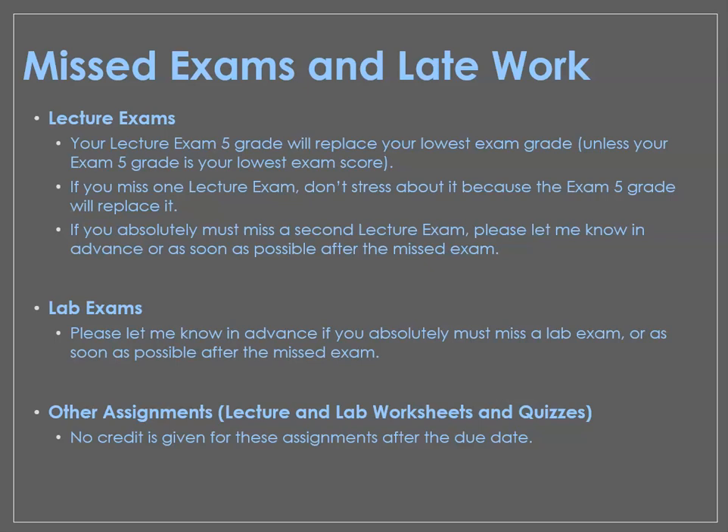For lecture and lab worksheets and quizzes — those smaller assignments generally due on Sunday evenings or the evening before your lecture exams — those are not accepted late, with really no exceptions. It's mostly because the point value on those is so low. Even if you miss a couple, it's not going to impact your grade very much. So try to get those done because they prepare you for the exams, but missing one or two over the course of the summer won't be a huge problem for your grade.